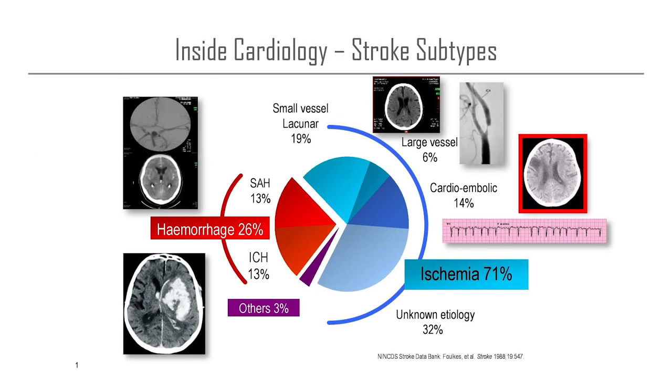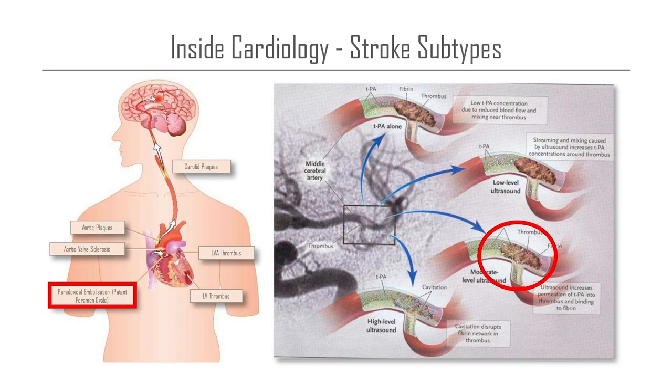On this slide you can see all forms of strokes, and the one we will talk about is the underlying cause in about one out of five to six patients presenting with a TIA or a stroke — and that's the embolic stroke.